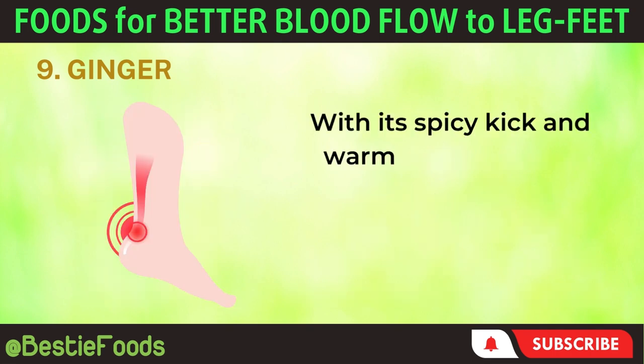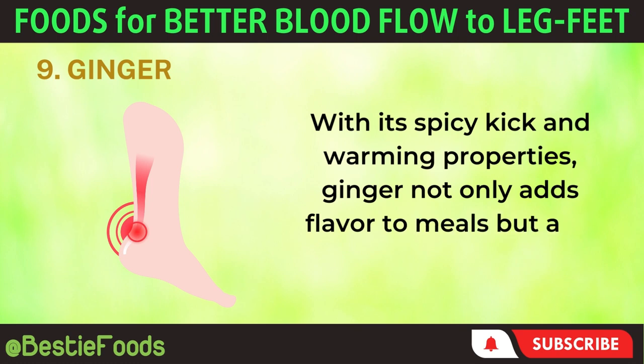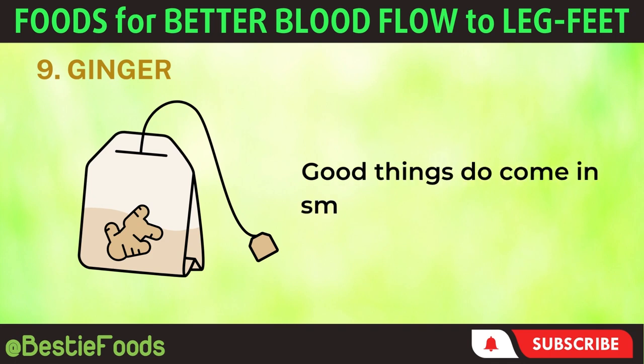With its spicy kick and warming properties, ginger not only adds flavor to meals but also enhances circulation to the legs and feet. Good things do come in small packages indeed.